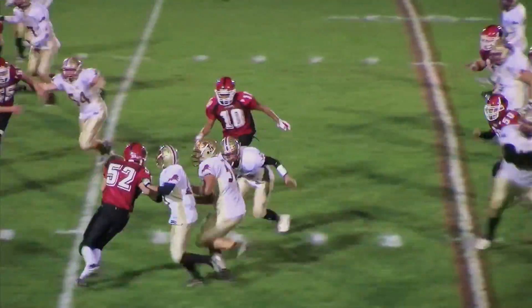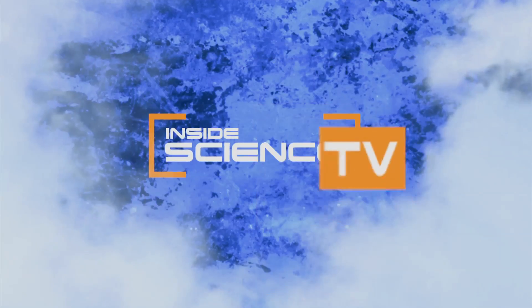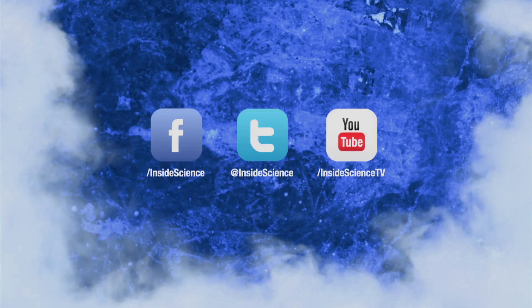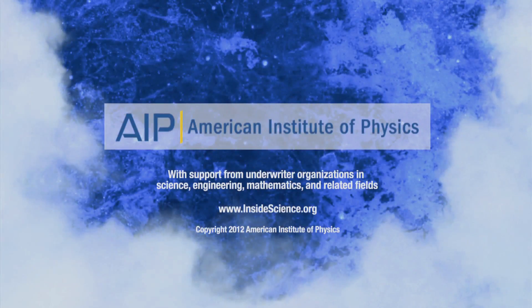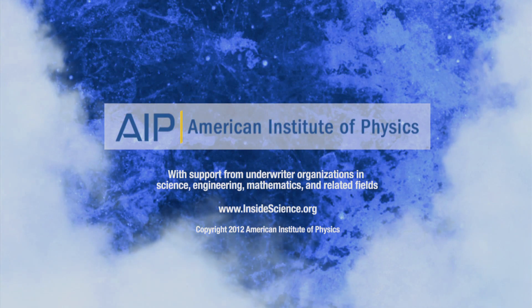Now if we only had colors to help teams win. I'm Josh Lebowitz reporting for Inside Science TV. If you enjoyed this edition, follow us on Facebook, Twitter, and YouTube, powered by the American Institute of Physics and a coalition of underwriters.